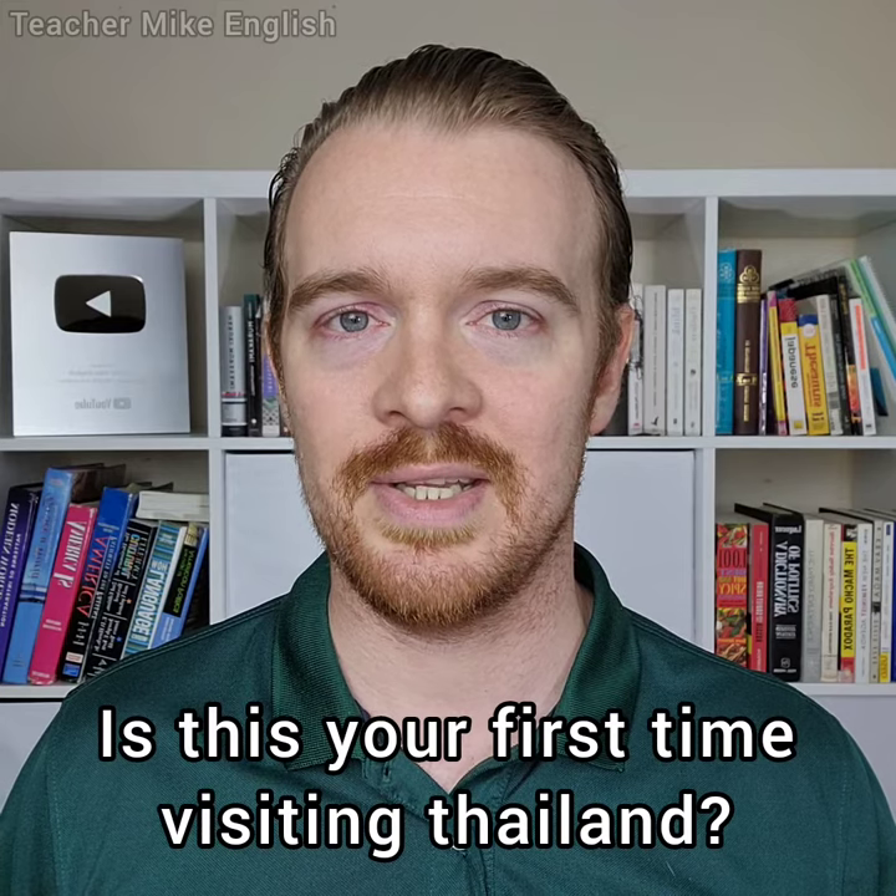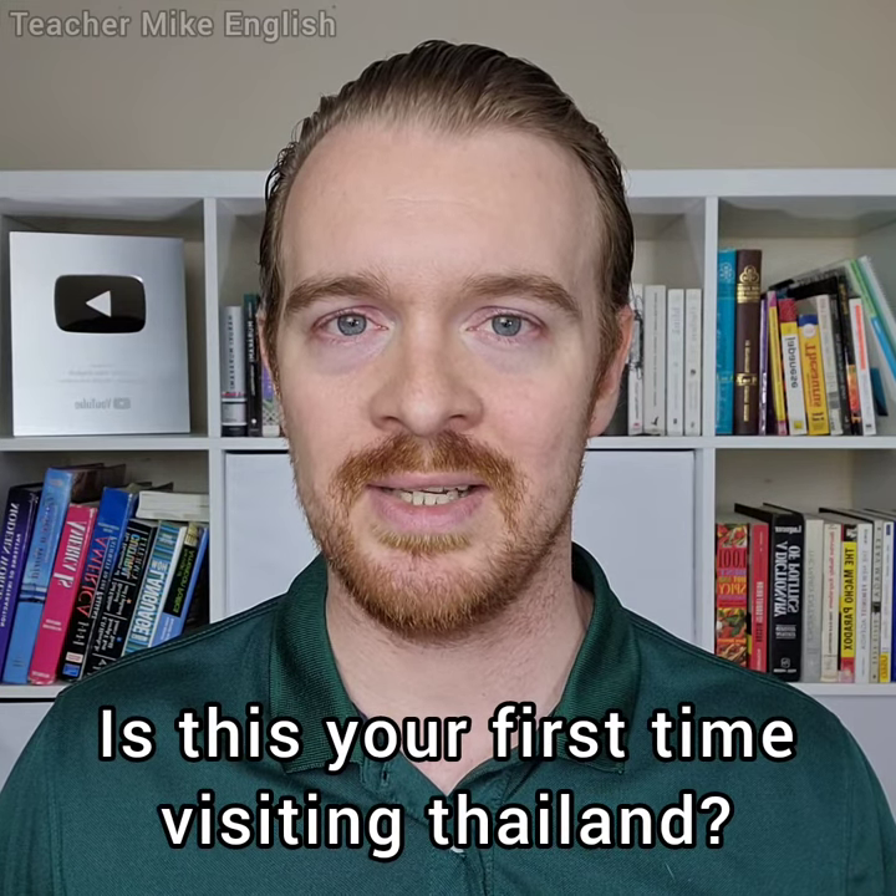Now, here are some friendly questions that you can ask when you know that someone is a tourist. Let's just pretend that we are in Thailand. "Is this your first time visiting Thailand?" It's a basic yes/no question, but it's a good question to start with.